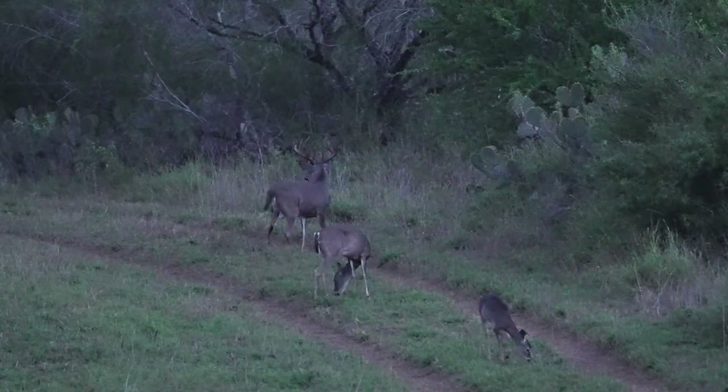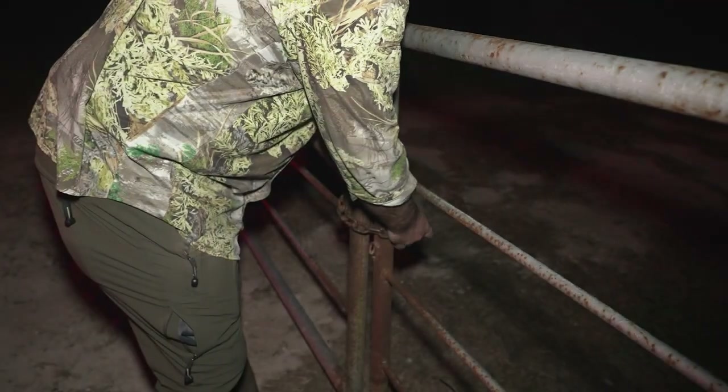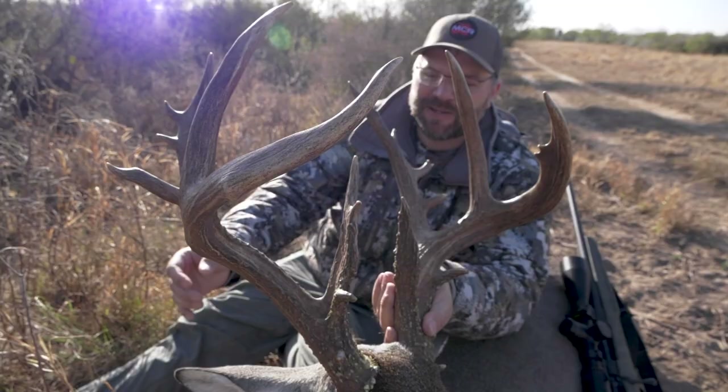Seth is down to the last morning of the hunt. When we started this, both of us were looking for a chocolate-horn ten point at the new pipeline blind. It just hadn't shown up — everybody had seen him but us. So this was Seth's last chance, that's where he hit it. It's still hot, wind's still blowing, but last morning we're going to try the pipeline blind one more time. We're looking for a mysterious 11-point that they were seeing when it was cooler, but we haven't seen him at all. One more try.